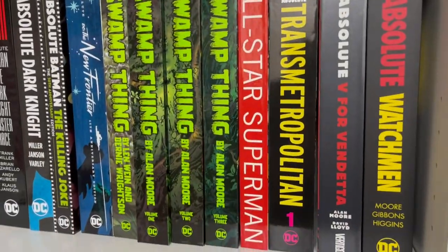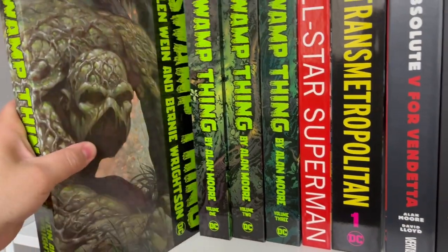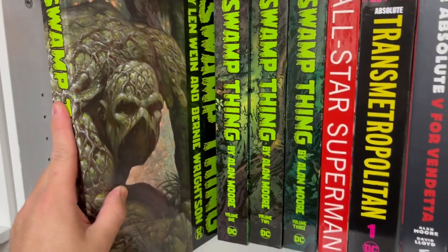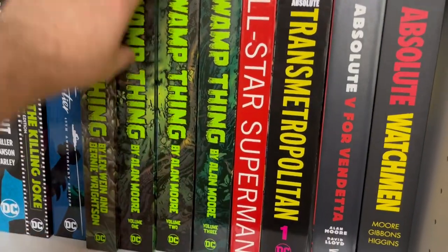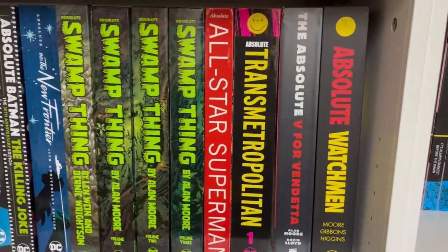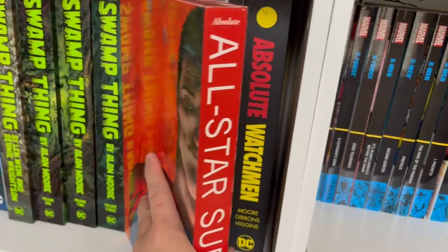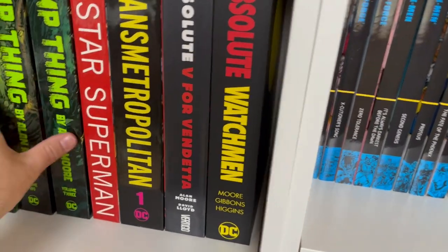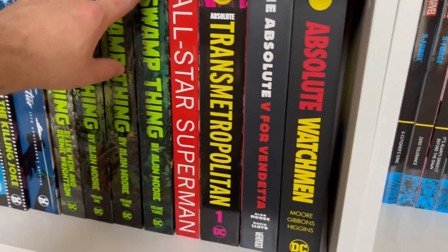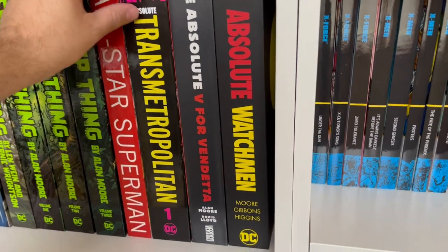Then I have the four Swamp Thing Absolute Editions — the Len Wein and Bernie Wrightson volume collecting the first initial stories of the character, and then the three Alan Moore volumes. Then All-Star Superman — also cited by James Gunn as being adapted for a future story. It's a 12-issue series by Grant Morrison and Frank Quitely that really explores the Superman character in an honorable way that'll make you understand and love the character as much as they do.